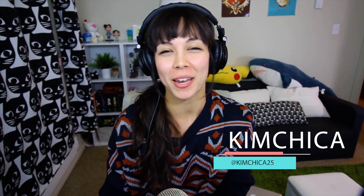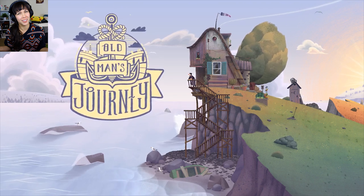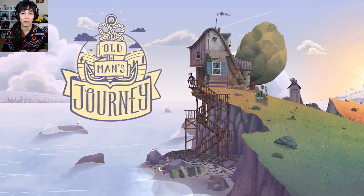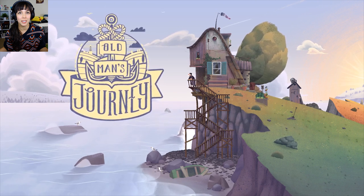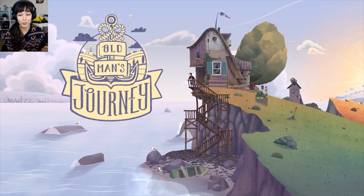Hey everyone, welcome back to the channel. My name is Kimchika and I am starting a game that I played at PAX and I am so excited it's out! It is called Old Man's Journey and this is a point-and-click, kind of drag-and-click adventure. It was a PAX 10 selection — every year at PAX West they pick 10 indie games to feature in their indie area, and this was one of those games.